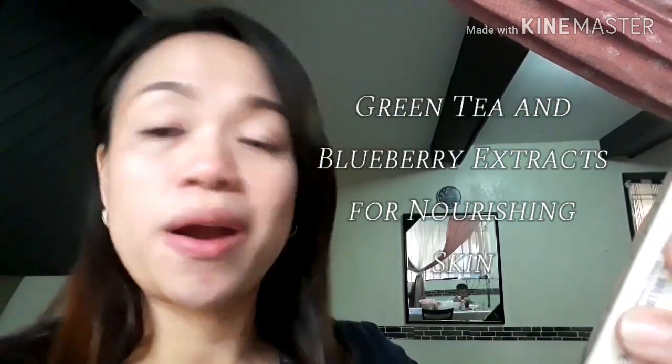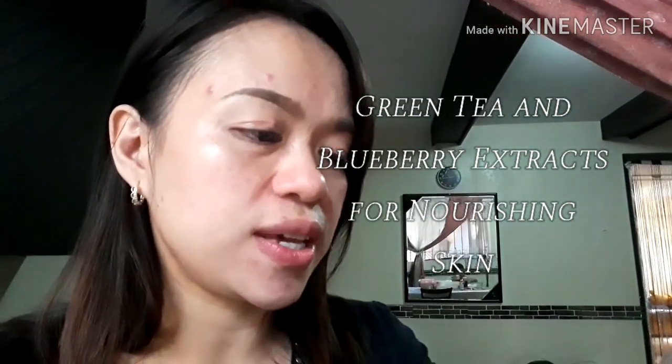Ang ganda nito kasi may green tea and blueberry extracts for nourishing your skin. And this BB Foundation is Radiant Satin Finish, medium coverage po siya. So okay na rin siguro yan para magcover. Nakita niyo may breakout ako — gumamit kasi ako ng ibang product kaya ganyan. For dry to combination skin types.